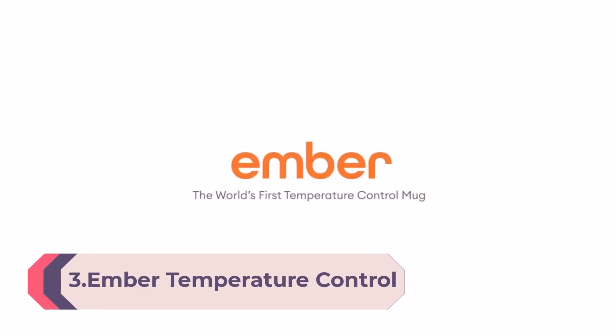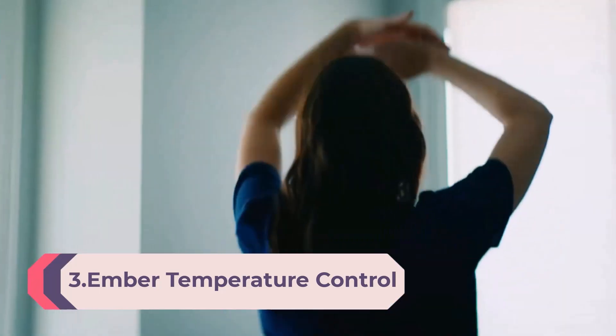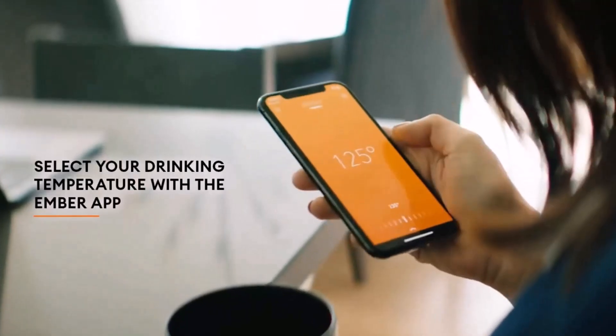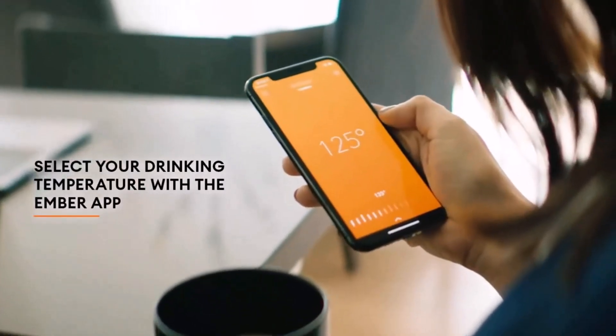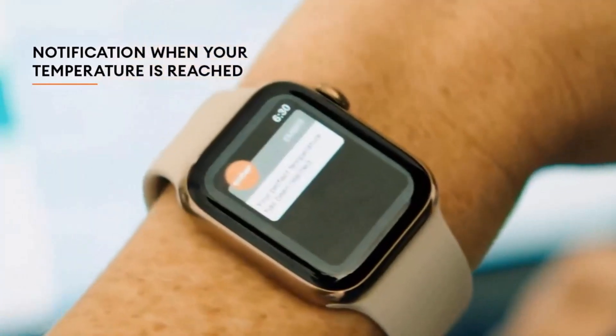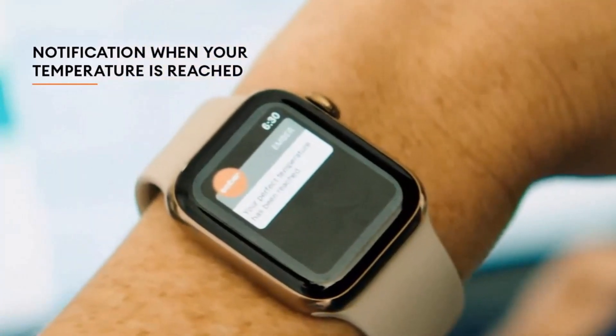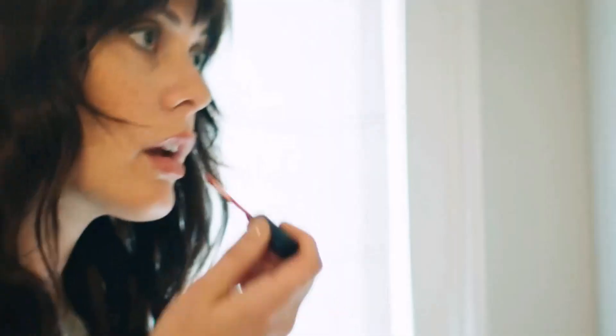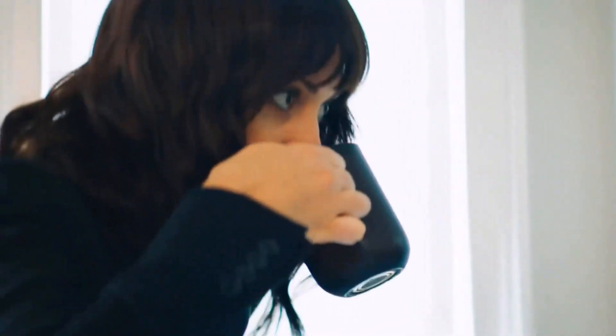Number 3: Ember Temperature Control Smart Mug 2 — app-controlled heated coffee mug with 80-minute battery life and improved design, in Black. Our updated smart coffee mug's extended battery life keeps your drink at your preferred temperature between 120°F and 145°F for up to 80 minutes on a full charge, or all day on its redesigned charging coaster.